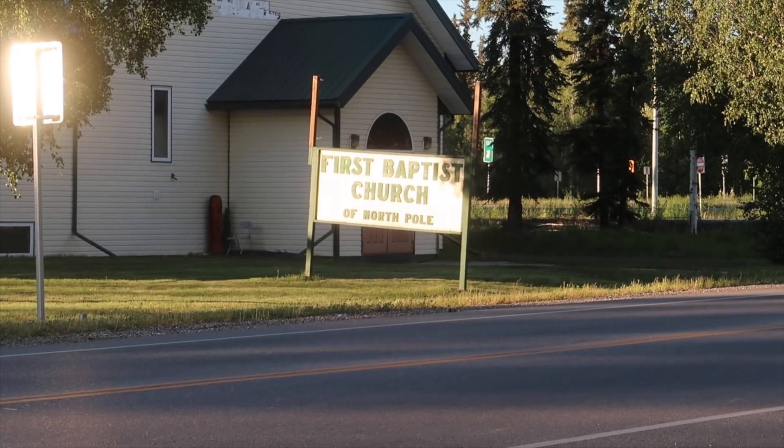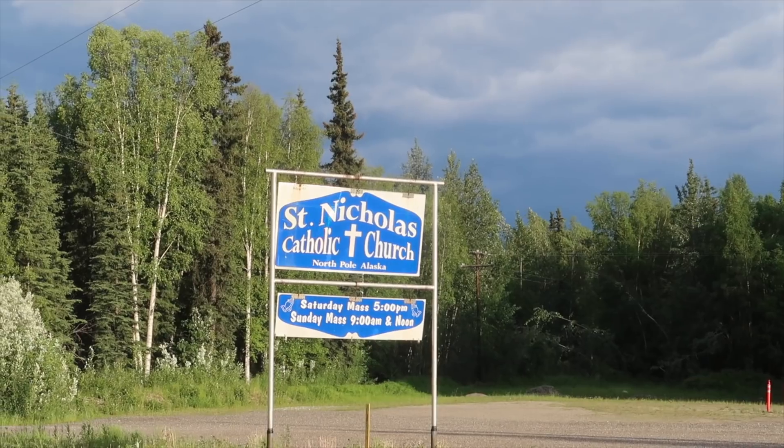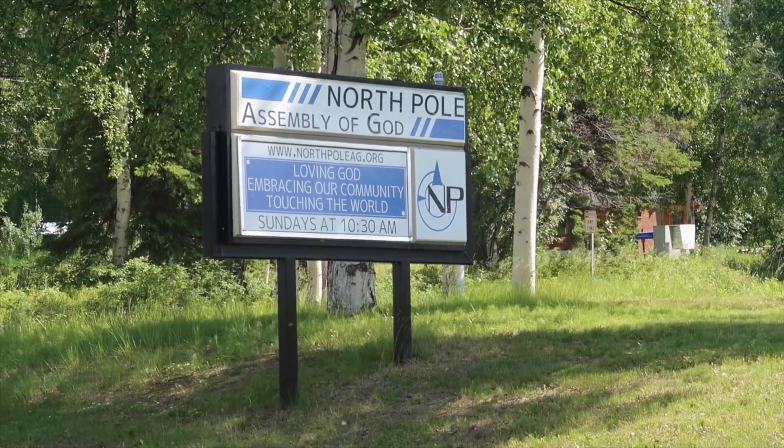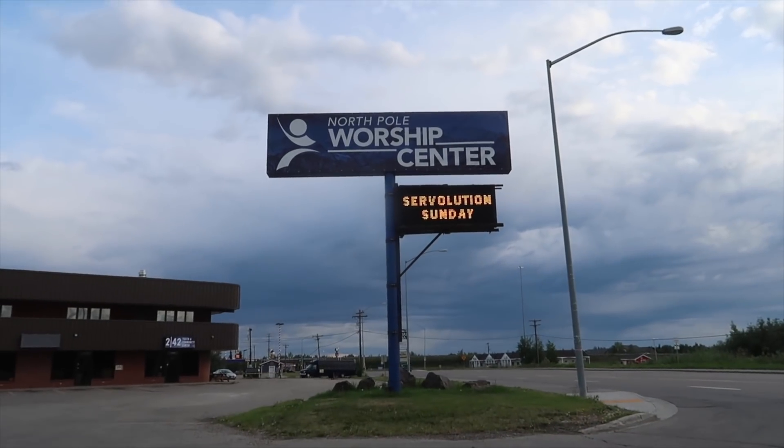There are quite a few churches to choose from in the North Pole area. We have three coffee stands in North Pole — coffee cart number one, coffee cart number two, and coffee cart number three.